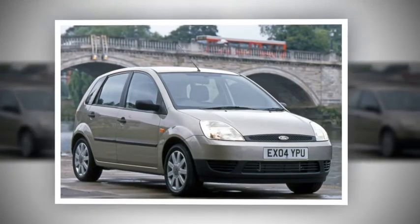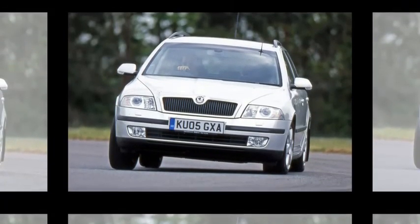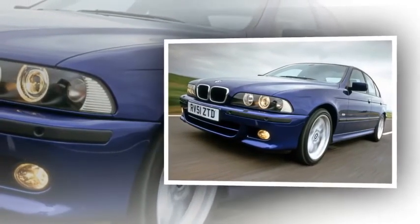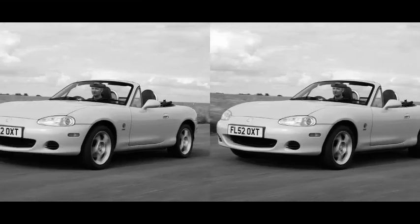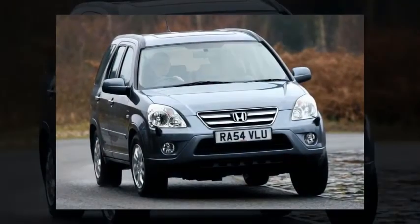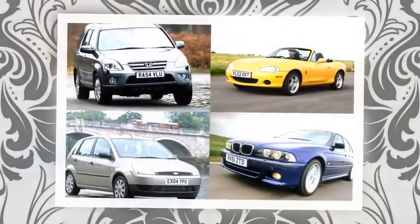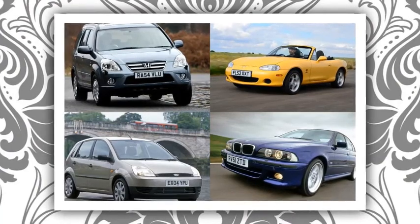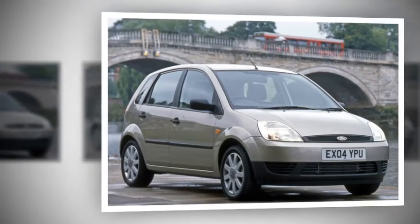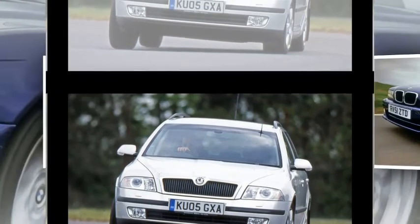BMW 5 Series found: 520i SE Auto, 2002, 103,000 miles, originally £23,360, now £1,495. Engine: 2.2-litre 6-cylinder, 170bhp; economy 31.4mpg; Euro NCAP 4 stars. Arguably one of the most complete family saloons ever made, the BMW 5 Series is sublime to drive, spacious, and superbly built. The search threw up an array of petrol and diesel fourth-generation versions, including numerous 520Ds and 530Ds, along with a V8-powered third-generation E34 540i.